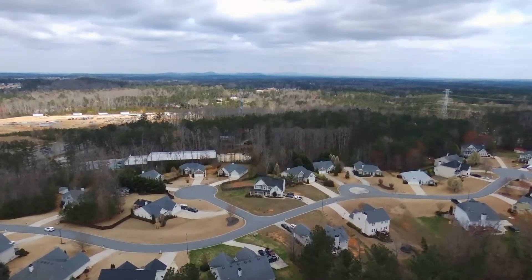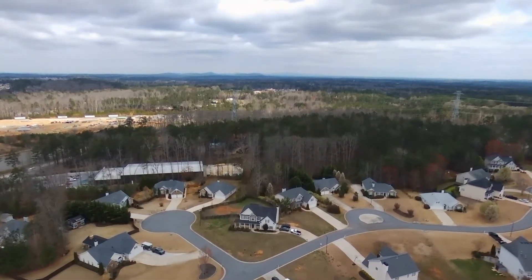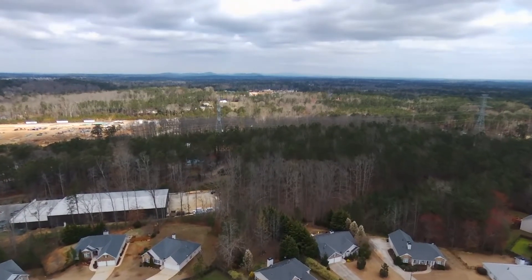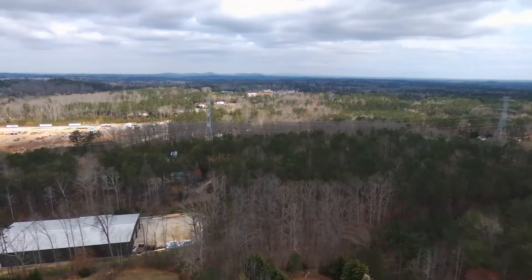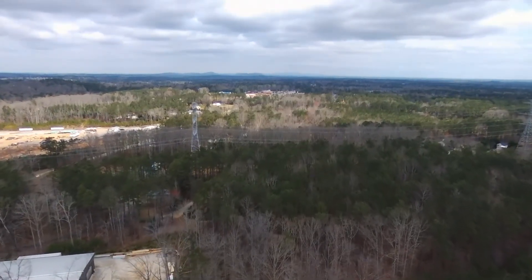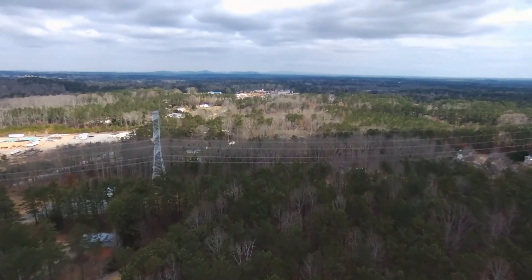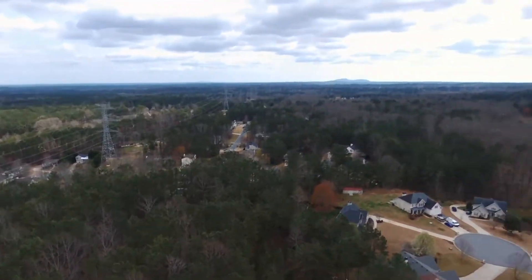Here we go, slowed back down. Off there in the middle left is the Ace Hardware, and off in the distance you'll see those power lines. What I wanted to do is see at this altitude if I was going to get over those power lines. And it is probable. But as you'll see in a couple minutes, you're only guessing.